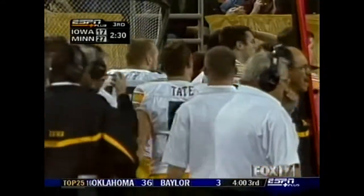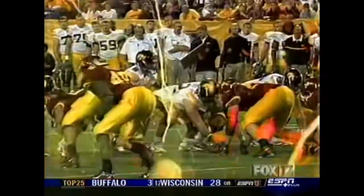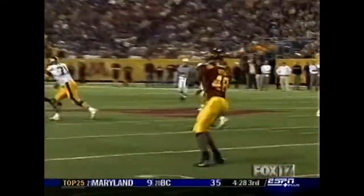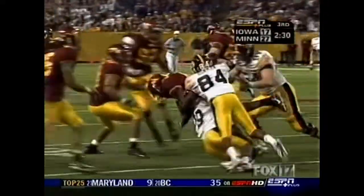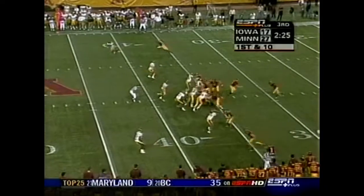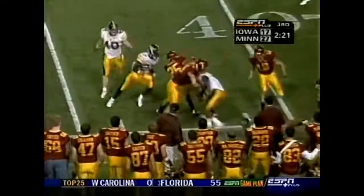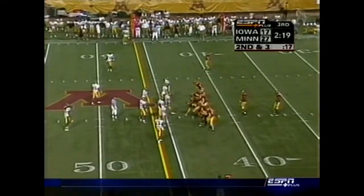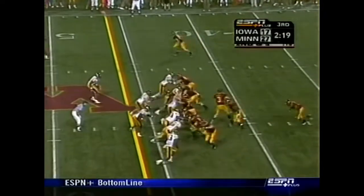Minnesota on top as we near the late stages of the third. Interceptions for the Iowa offense — another long day for Kirk Ferens and company. Minnesota by 10. Jay Thomas having a chance.